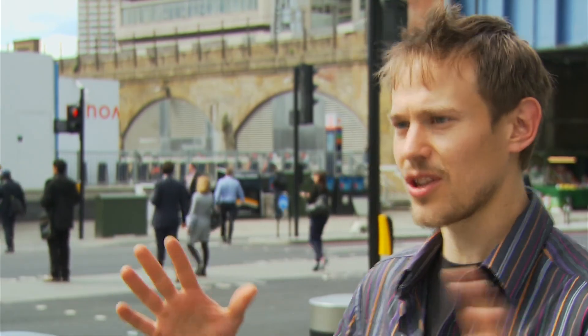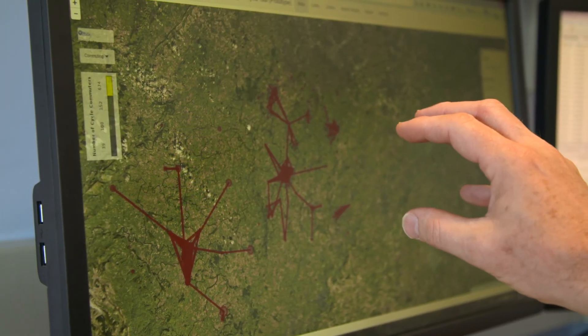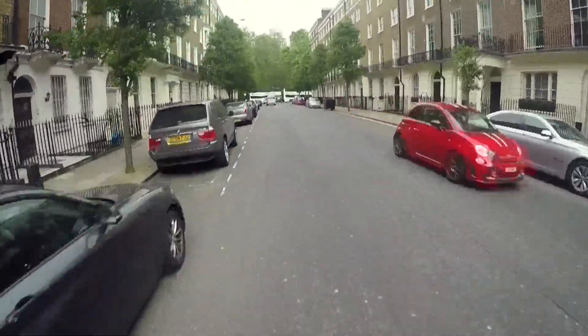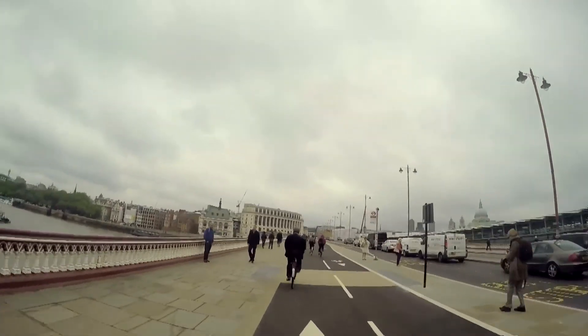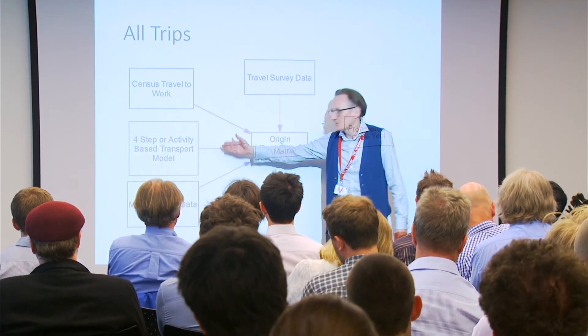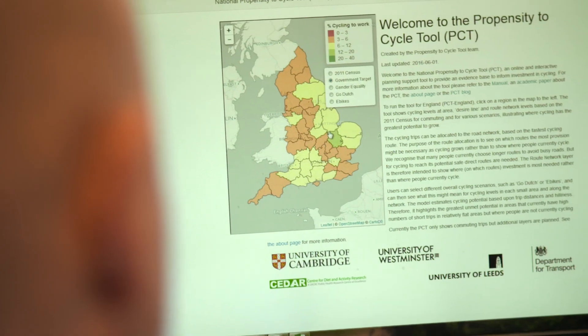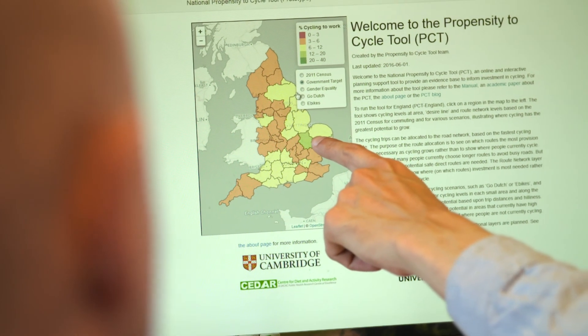The PCT — short for the Propensity to Cycle Tool — is a freely available open source web tool that enables us to visualise cycling potential across the whole of England. It uses origin-destination data to identify which trips could most easily switch to cycling based on trip distance and hilliness. It brings together real data from the census on how people travel now with data on which trips could be cycled.